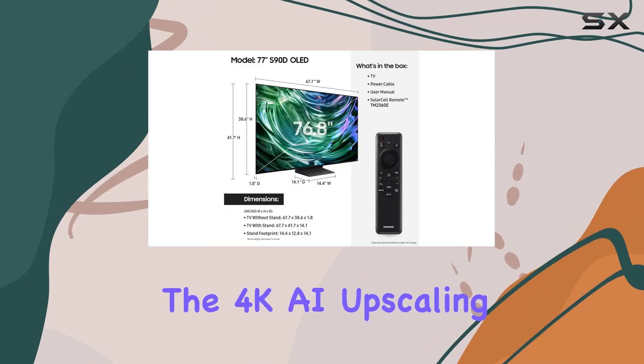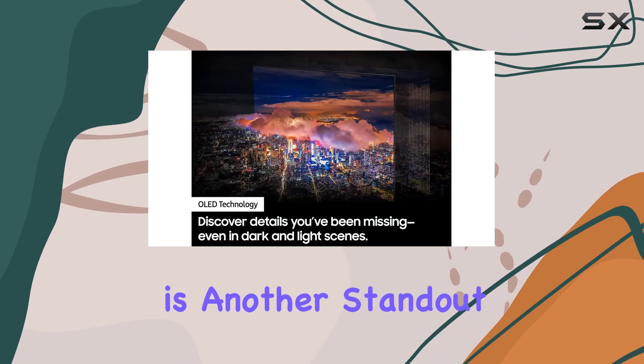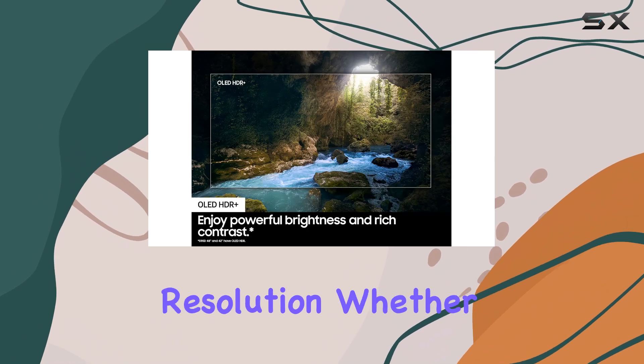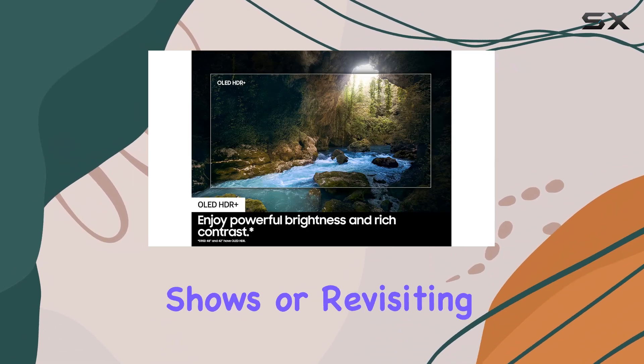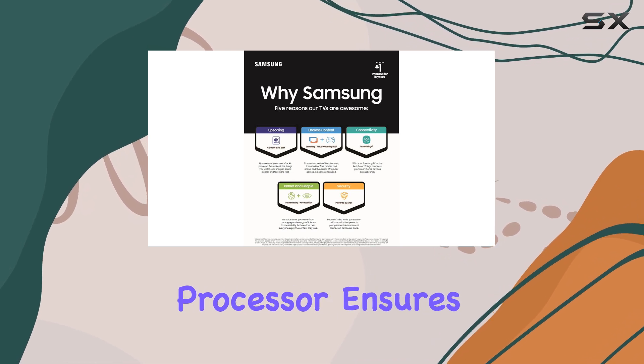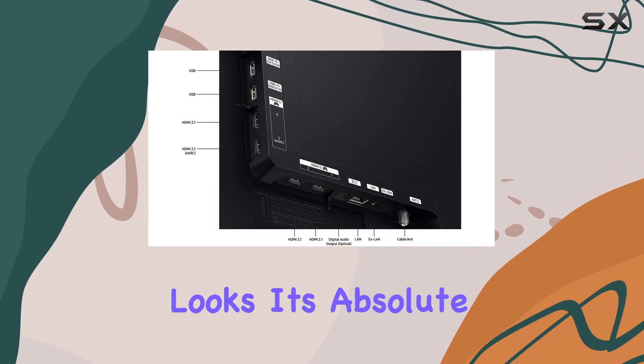The 4K AI upscaling is another standout feature, transforming even standard definition content into stunning 4K resolution. Whether you're streaming your favorite shows or revisiting old home videos, the AI-powered processor ensures that everything looks its absolute best.